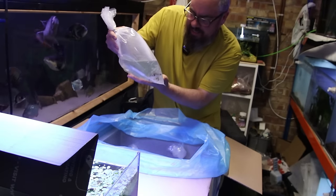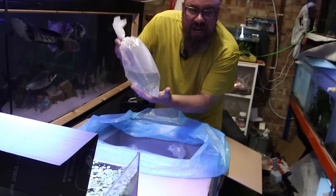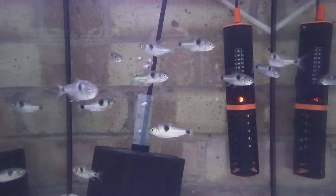Something a little bit larger now. We've got the Exodons — the Bucktooth Tetras. I already have some Bucktooth Tetras, so this is to get a few more in there, because I think I need a slightly larger number for them to do well.